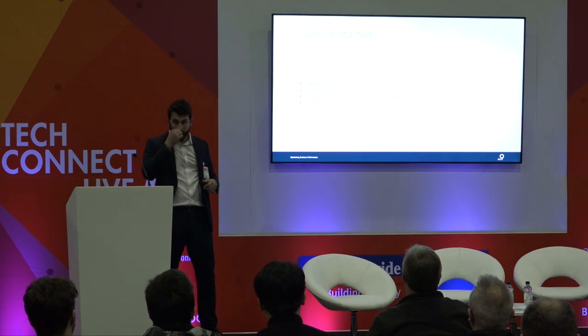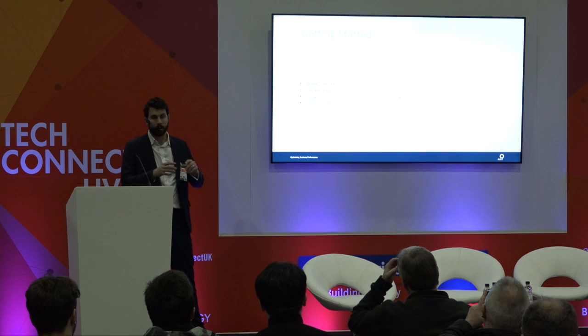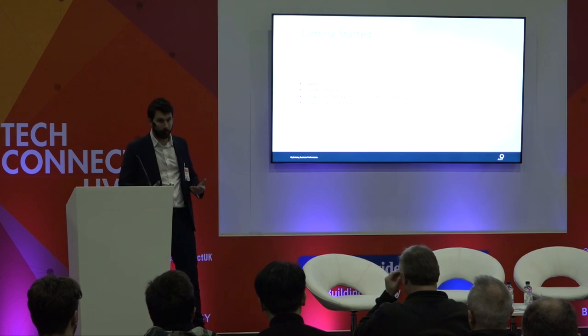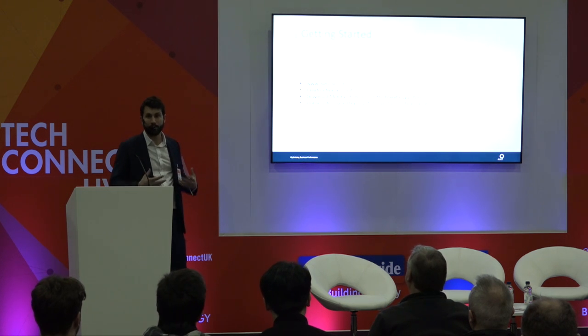If you wanted to look at Mendix as a product, I would advise you to go on their website. It's a Siemens product, but they have their own company name, Mendix.com. You'll find a lot of training. There's a free version for people to get started and publish your first mobile apps or websites — I encourage you all to pick it up. You don't need development skills to get started.